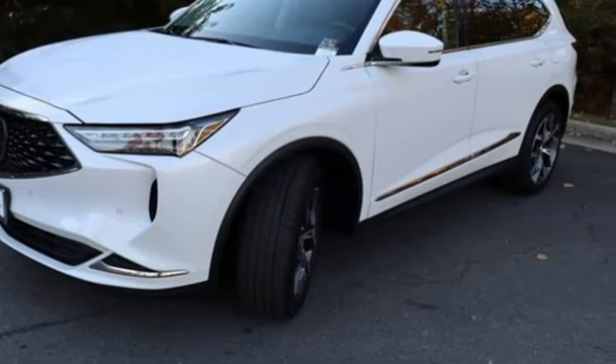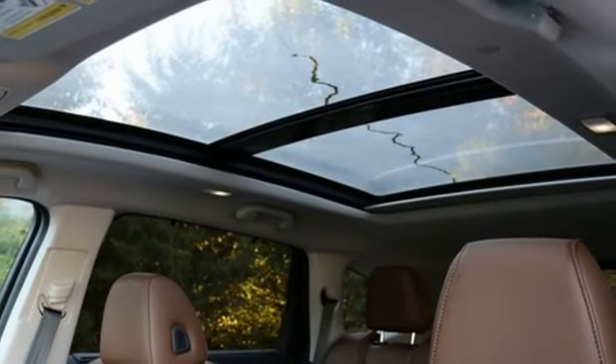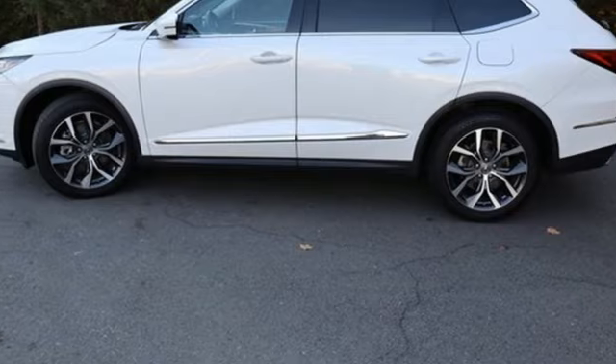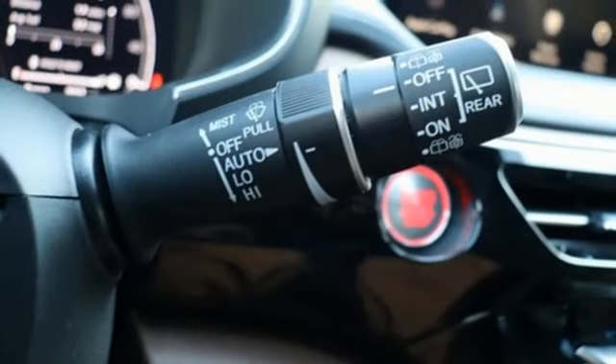Dual Zone Climate Control, Memory Exterior Door Mirror Settings, External Memory Control, Aluminum Wheels, 4-Wheel Drive, and Integrated Navigation System with Voice Activation.